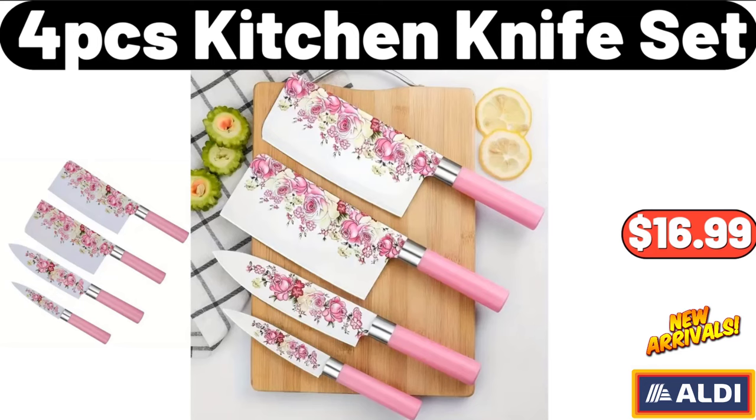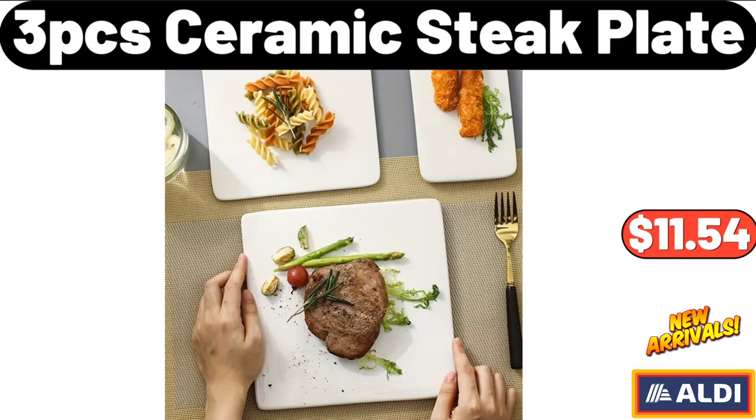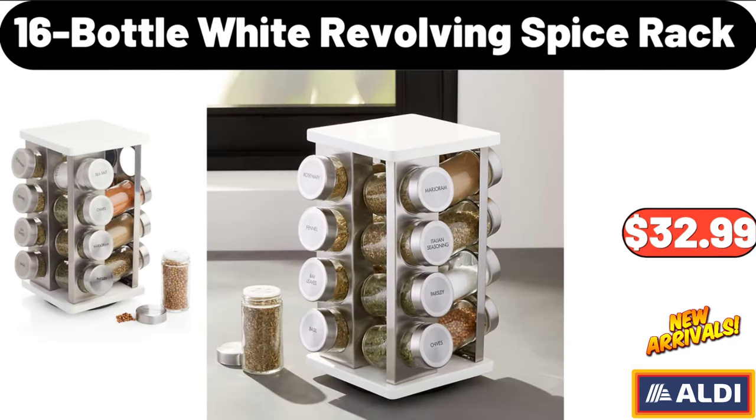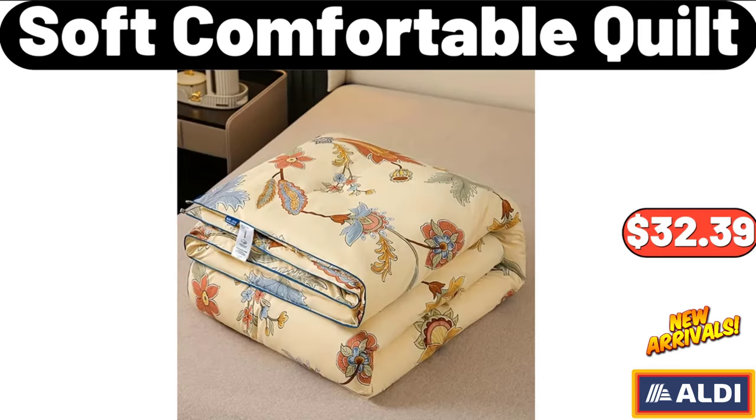4-PCS Kitchen Knife Set, $16.99. 3-PCS Ceramic Steak Plate, $11.54. Oversized Sweaters for Women, $16.99. 16-Bottle White Revolving Spice Rack, $32.99. Soft Comfortable Quilt, $32.99.